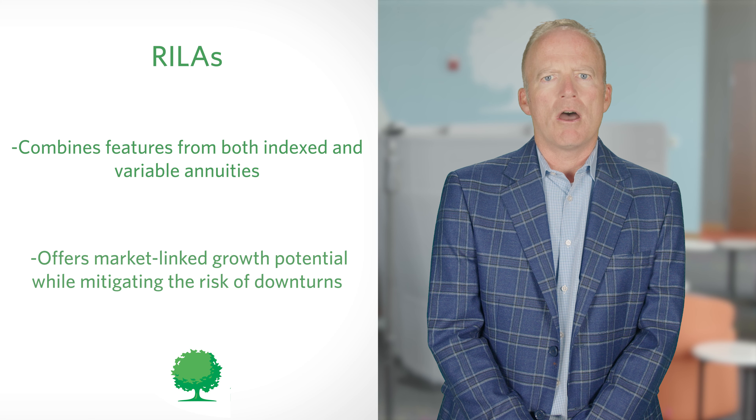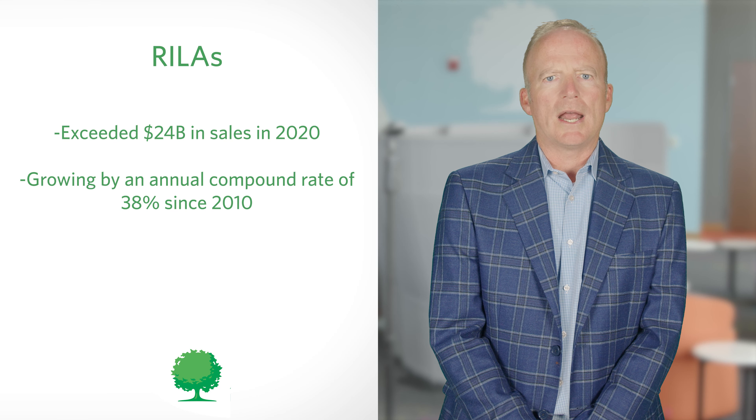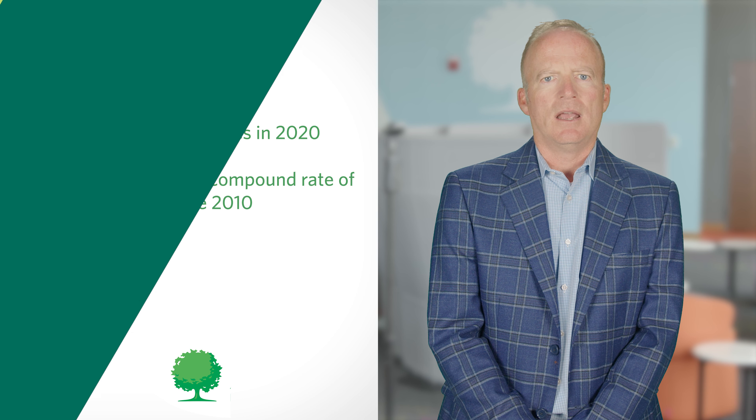Registered Index-Linked Annuities, or RILAs, are also known as structured or buffered annuities. They are a type of product combining features from both indexed and variable annuities, offering market-linked growth potential while mitigating the risk of downturns. While RILAs are the newest category of annuity products, they are by far the fastest growing segment of the industry. RILA sales exceeded $24 billion in 2020 alone, growing by an annual compound rate of 38% since they were introduced to the market in 2010.